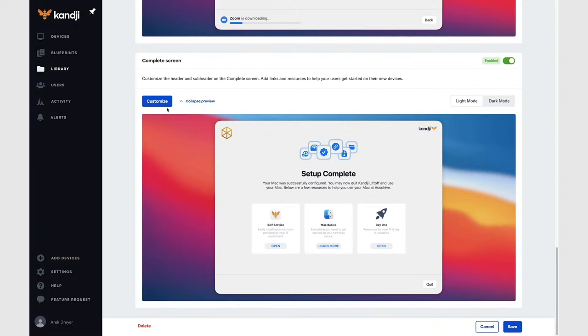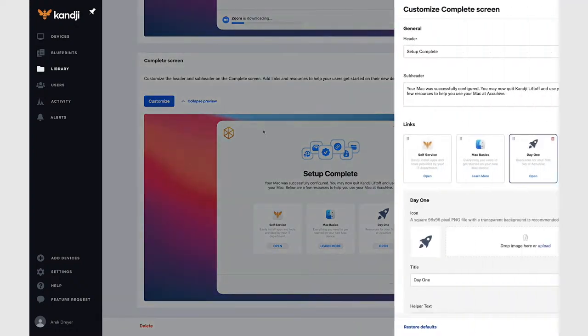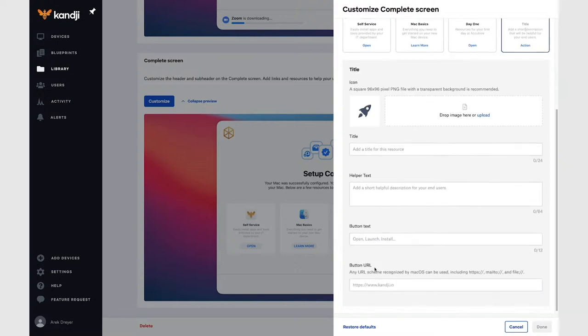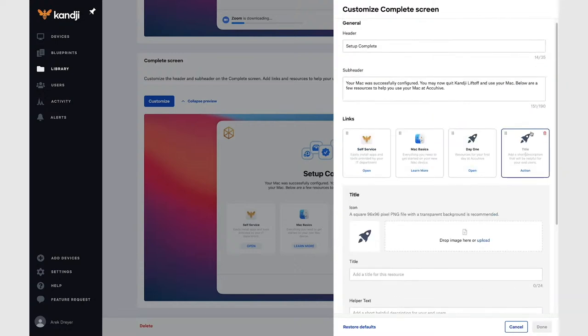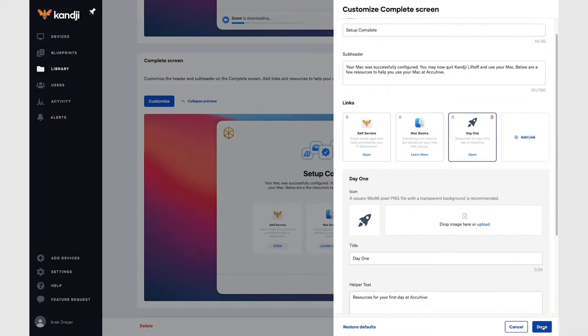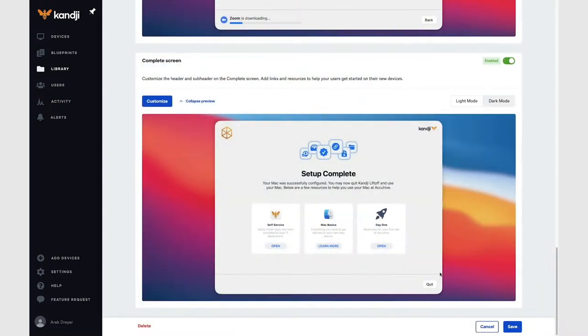Watch as I customize this. Take a look at the preview before I add one more link — I'm going to click 'Add link' and the preview window automatically updates. You can enter a title, description, and update the icon. I'm going to change my mind here and delete that third link and click done. That's the configuration for Liftoff. I'm going to save my changes here.